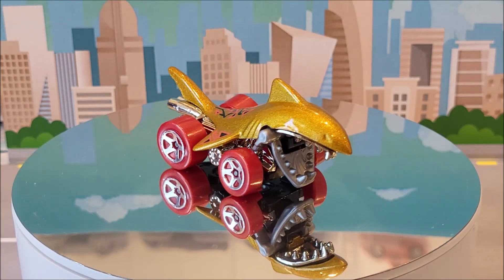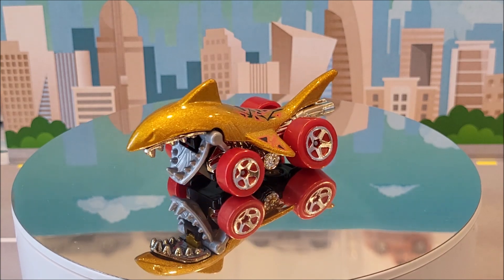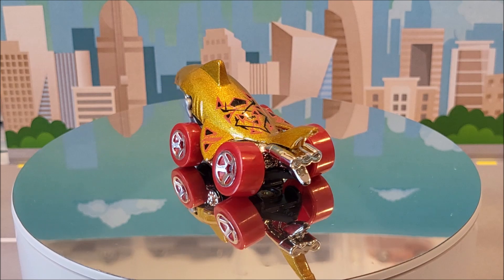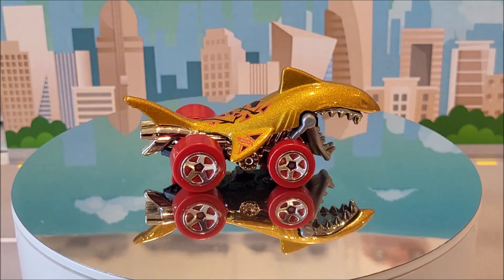Now we have Shark Bite. This is going to be number 18 of 250. Two colors for this year — one in red, and this gold here was the first one that came out. This casting originally was produced in 2016. You'll find this in the Hot Wheels Megabyte, number one of five.